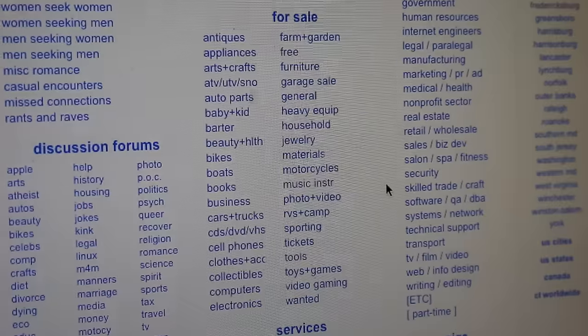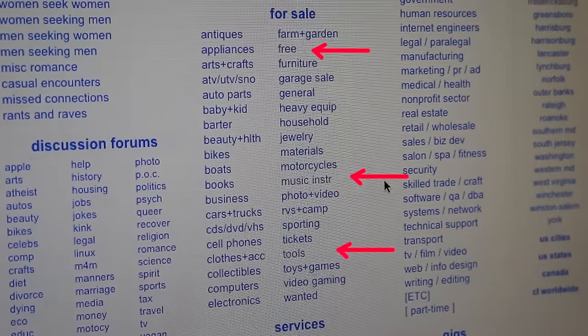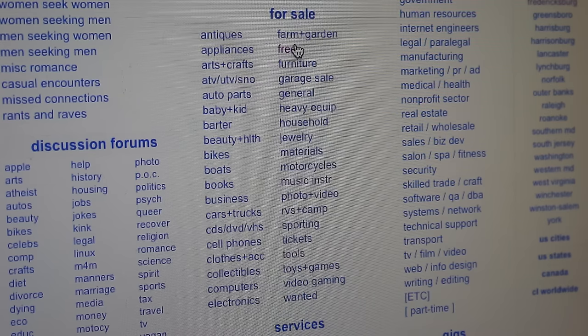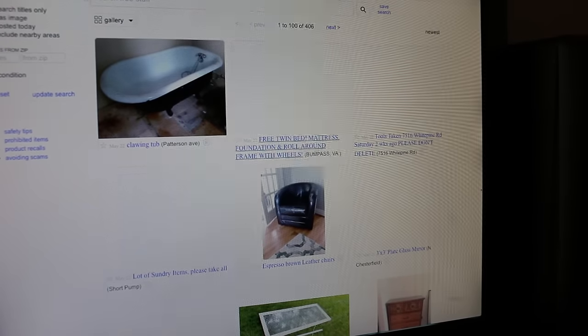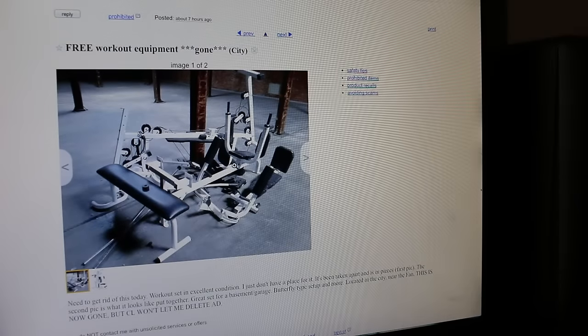There are a few sections I check depending on what you're looking for, but I like to check the free section, the musical instruments section, and the tools section. Of course if you have other hobbies, check whatever you want. The free section is usually pretty lame, but sometimes you'll find something that's actually cool — all the stuff I mentioned as free came from that section.